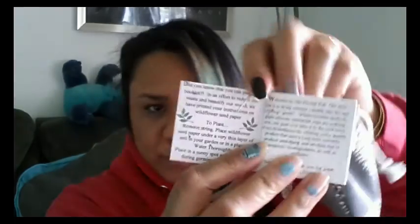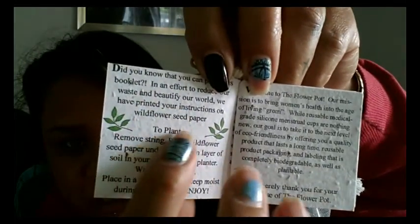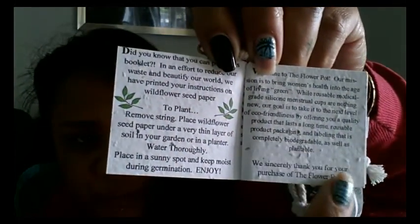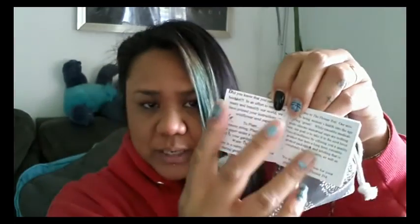You can see that it is manufactured in China and then assembled here in the United States — assembling just means they package it, tag it, and so on. Now, this paper the booklet is printed on is a flower paper. You can plant this booklet — there are little bumps in the paper and all those little bumps are seeds. You just plant the booklet or page, water it, and you can grow — maybe wildflower or something.